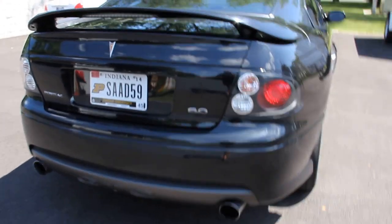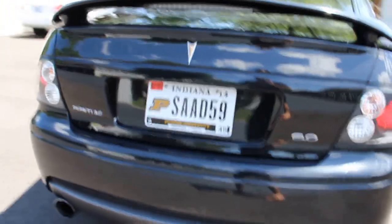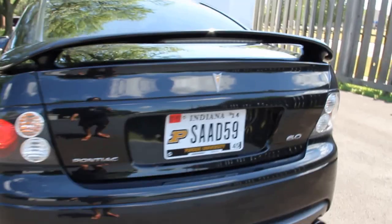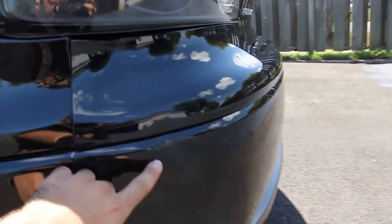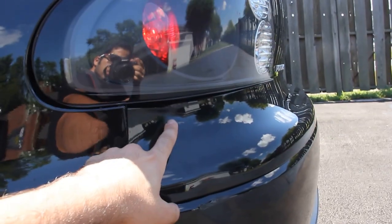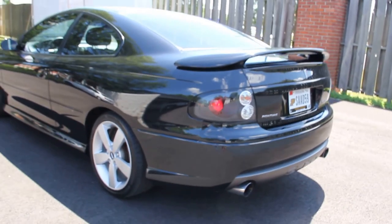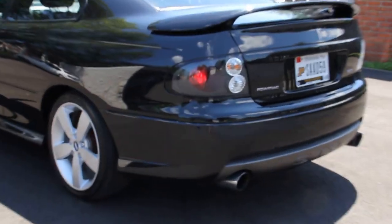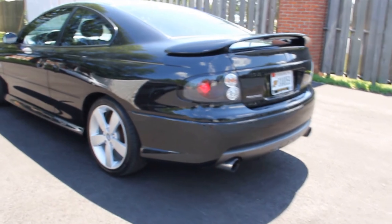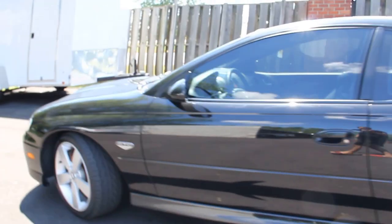The car is clean — 6.0. The only thing I would have to mention is this kind of little scratch; I don't know if you can see it, here and here. Can't see it from a distance. As I said, it's a clean car, shiny. I take care of it; I don't drive it in the snow.